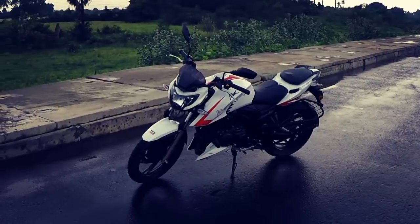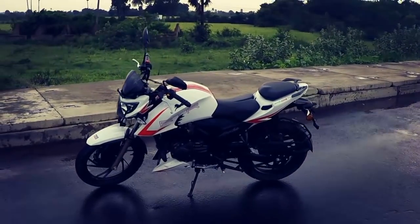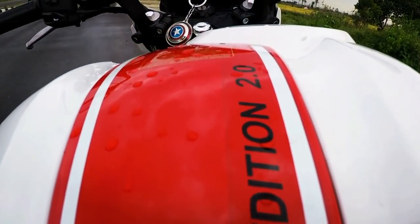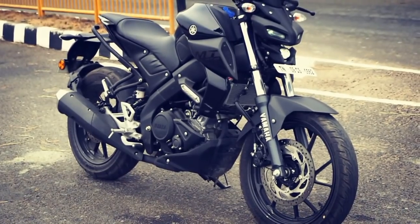The Apache RTR 204V looks attractive and the fit and finish of the motorcycle is also good. Looks are subjective, but the MT-15 looks fantastic and a lot more appealing.